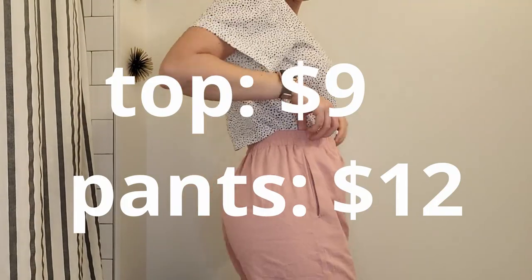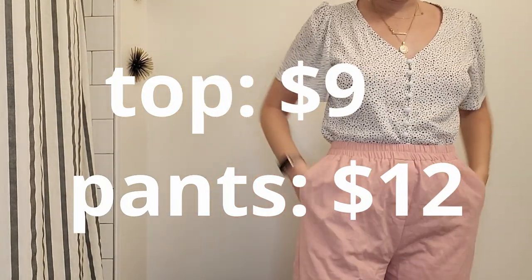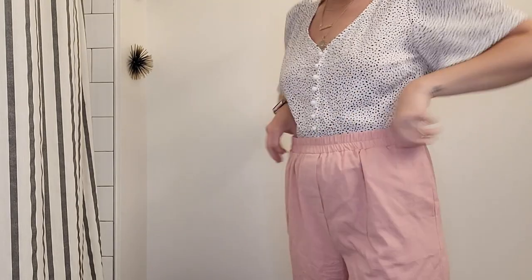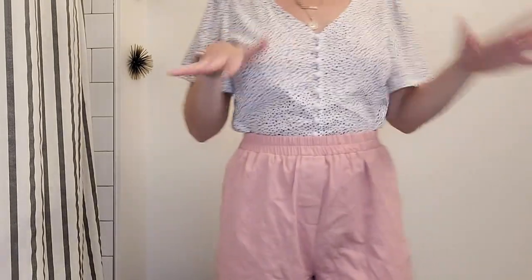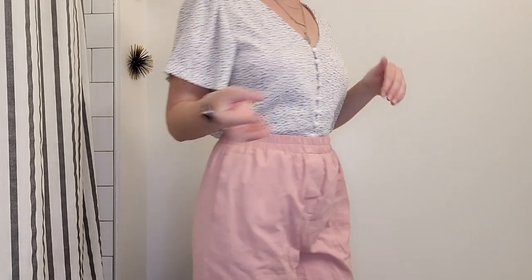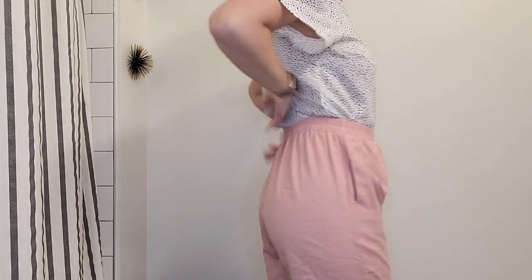Here we go. So the first outfit I have on, I'm obsessed. I wore it for Easter and I really like these pants a lot. They go right to my ankle. I'm 5'7" and I got the medium. So everything I got was medium — if that helps sizing wise.